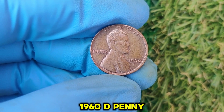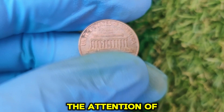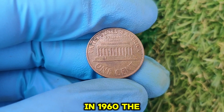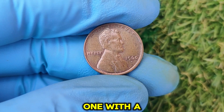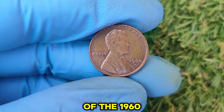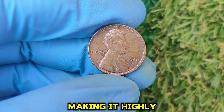What makes the 1960 D penny valuable? There are a few reasons why it has caught the attention of collectors and investors alike. In 1960, the U.S. Mint accidentally produced two versions of the penny — one with a small date and one with a large date. The difference lies in the size of the 1960 inscription. The small date variety is significantly rarer than the large date, making it highly collectible.